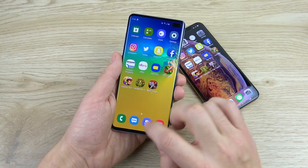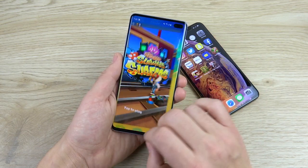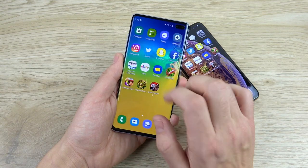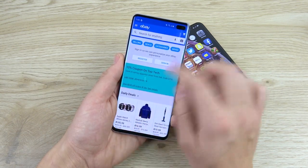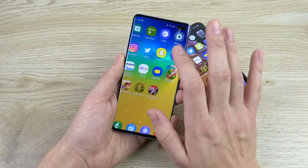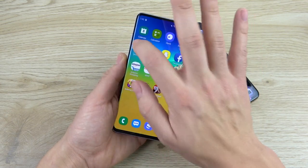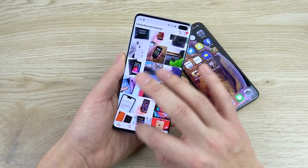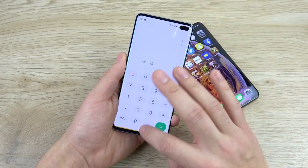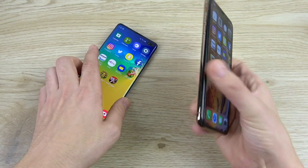How does the S10 Plus perform in multitasking? Dead Trigger is open, then Temple Run, Subway Surfers, Fruit Ninja — let that load up — Best Buy, eBay, 8 gigabytes of RAM, remember that. Facebook, Twitter, Instagram, Settings, Clock, Calculator, Calendar. The Galaxy S10 Plus reloads absolutely nothing.